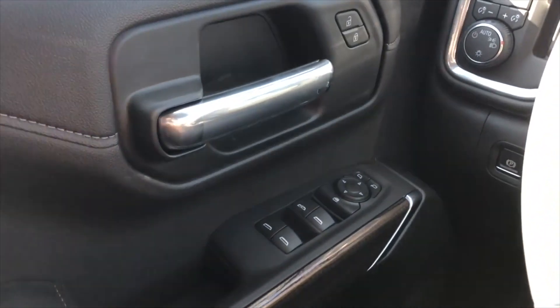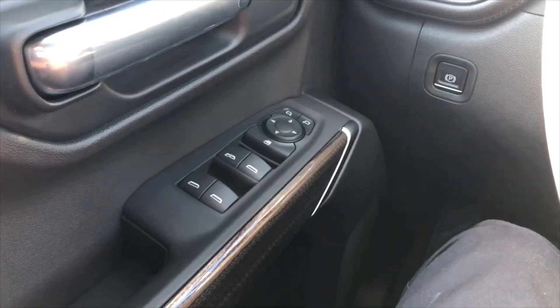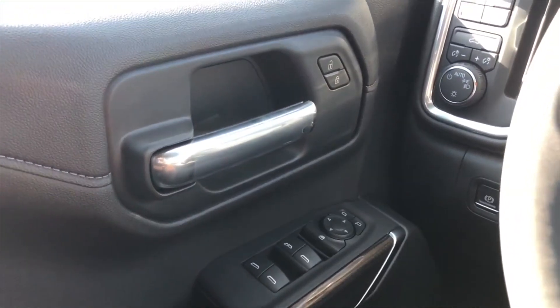On the driver door you have the window controls — the driver-side window is fully automatic. Right above that you have the window lock, mirror controls, and also lock and unlock, along with the door handle.